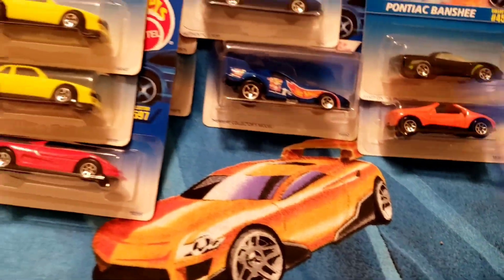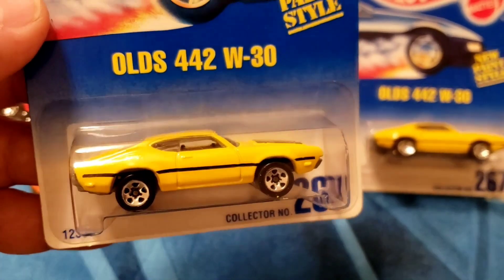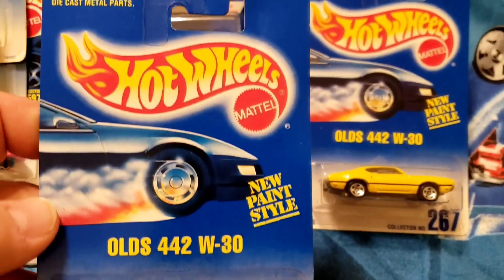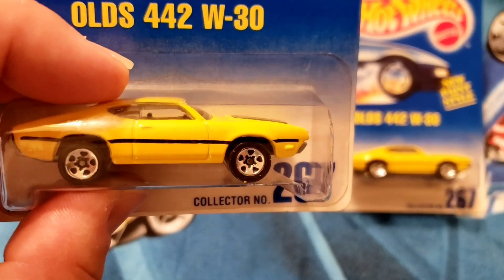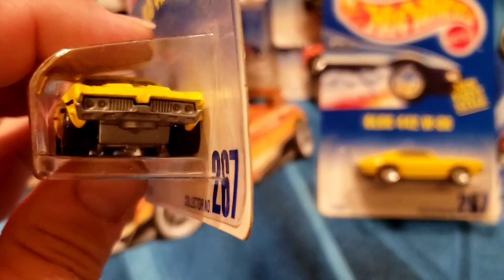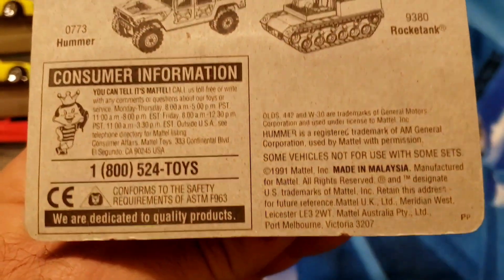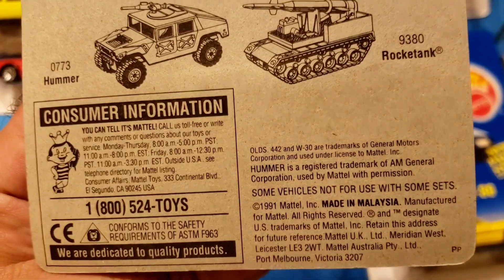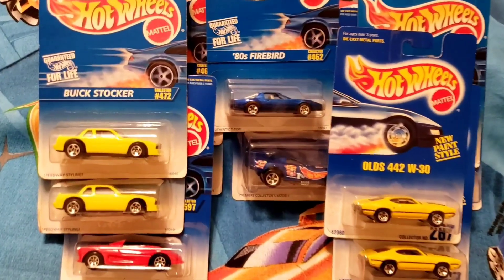We've got two cars left — the Oldsmobile group. The old 442 W30 — we all know what the 442 is. Collector number 267, sitting on the yellow paint chrome five spokes, black stripe. There's a duplicate — collector number 267 as well. Released 1992. Two of those.